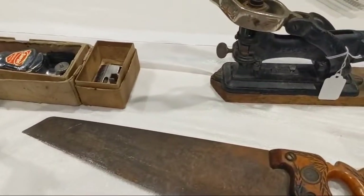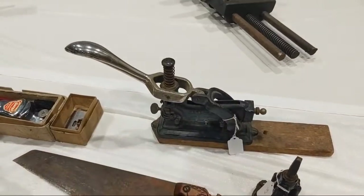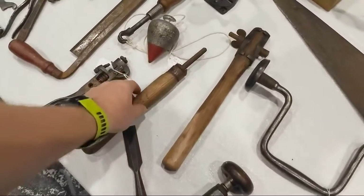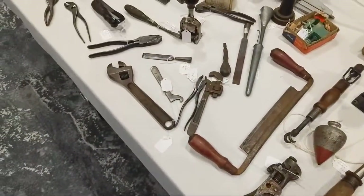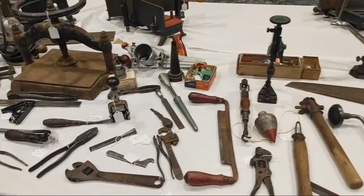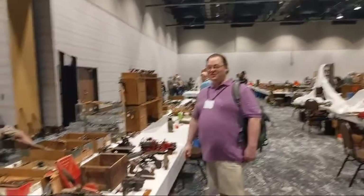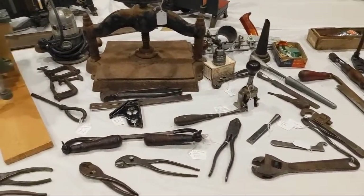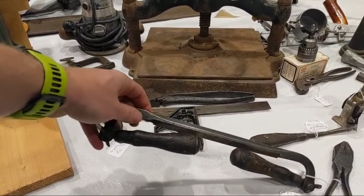Saw set — I believe that is a saw set. And here's a stapler. Here are a couple more crosscut saw handles. It's fun running into other members of the Hive Mind. That draw knife has seen better days — it's been resharpened a few times.